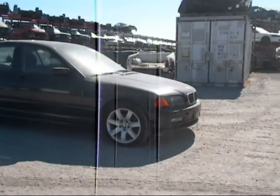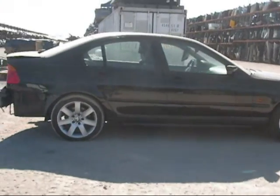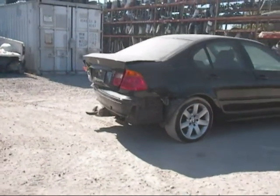The front hood is in good condition. Headlights are good. Passenger side fender is in good condition. Passenger side door is good. Rear passenger side door is good.